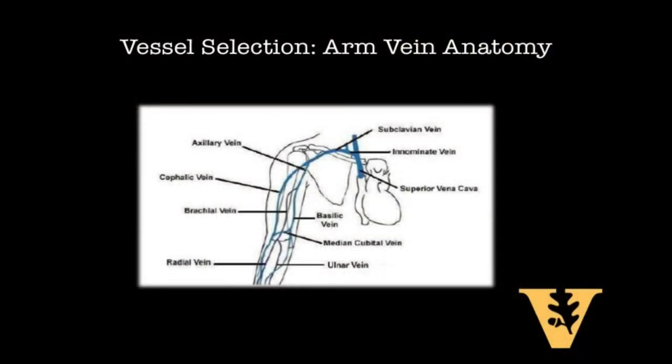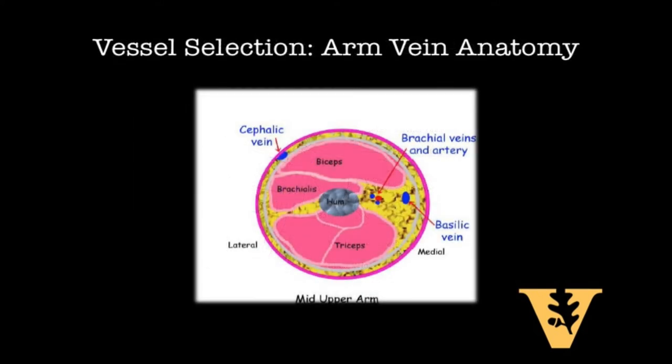Before poking anybody, let's review the anatomy. Here is a view of the right upper arm — the territory we'll be going into. There are a couple of options: the basilic vein, brachial veins that typically flank the brachial artery, and a cephalic vein that's a little more lateral. I prefer the basilic vein. In cross-section of the right mid-arm, the basilic vein is one of the larger veins, typically no less than about eight millimeters in diameter, and it tends to be fairly superficial on the medial side of the arm — the most easy to access.